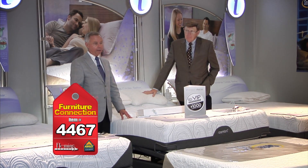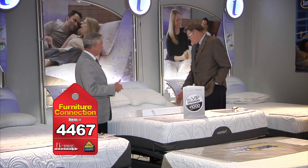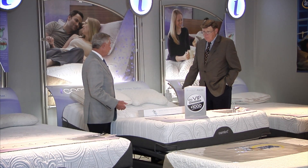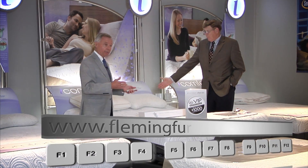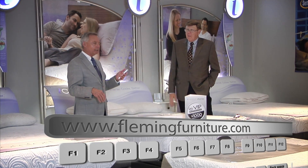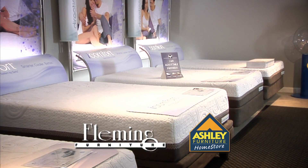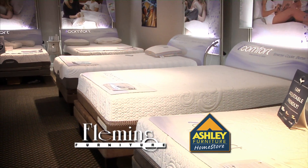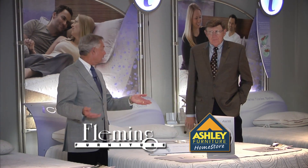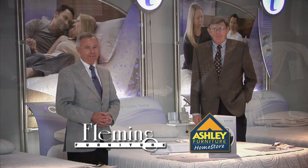We're showing one of the adjustable bases here — this bed has two pre-programmed positions, plus a flat button: just push it and the bed goes back to flat. So if you fall asleep watching TV or reading and wake up wanting to go back to sleep, just hit that one button. Come in, take the sleep test, find the mattress that's just right for you. You can get up to four years interest free. Big savings on Tempur-Pedic and Serta VIP Rewards — if you're not getting the good night's rest you deserve, come to Fleming Furniture.